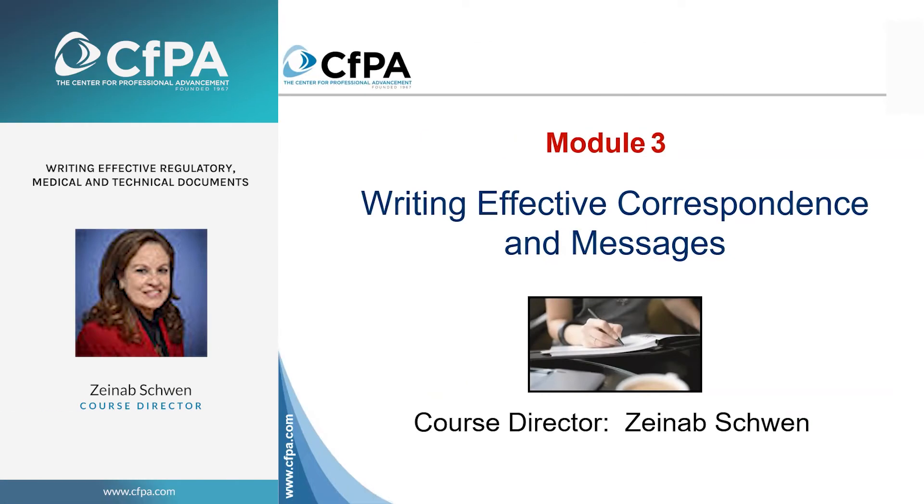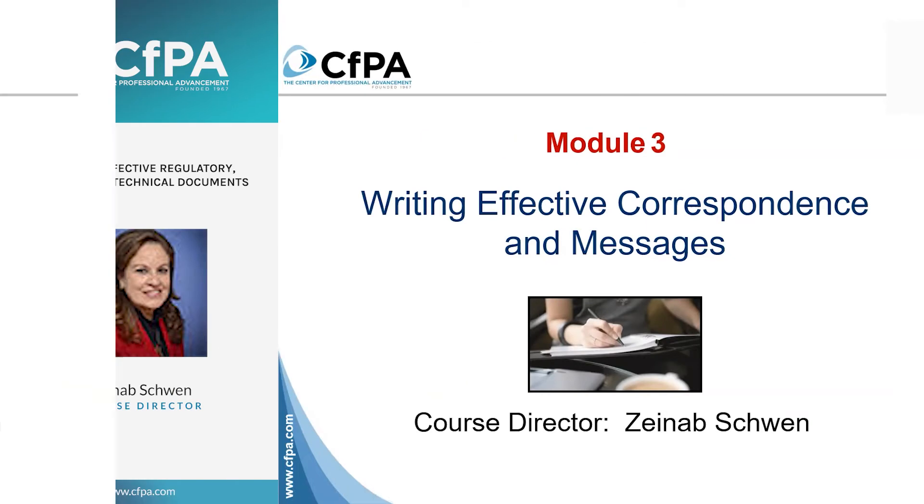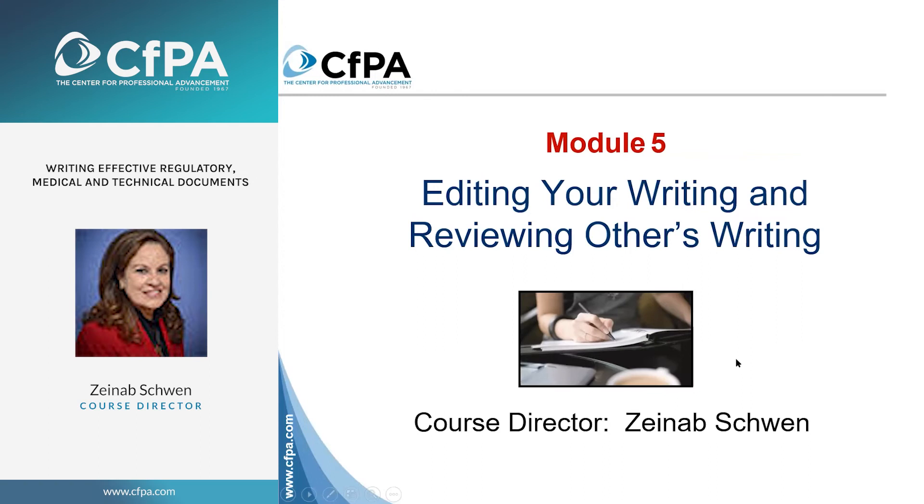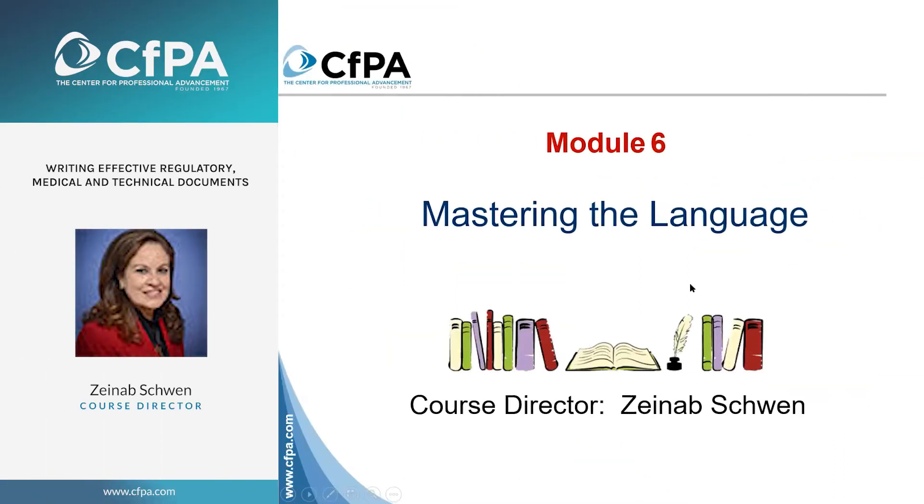Writing effective correspondence and messages. Module four: we're going to talk about the writing process. We're going to talk about editing your writing and reviewing other people's writing, because you are both an author and a reviewer. We're going to go back to grammar school for a little bit.